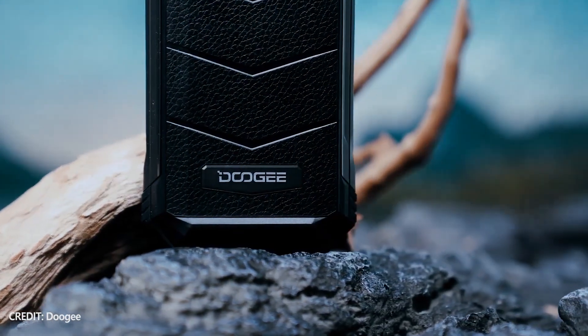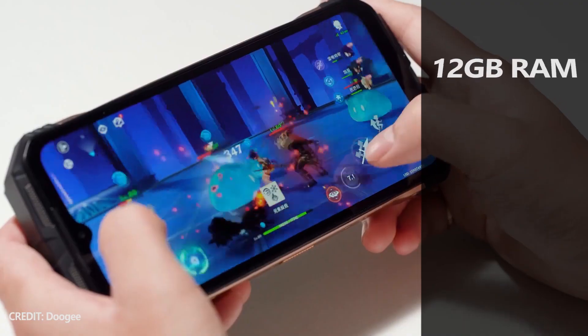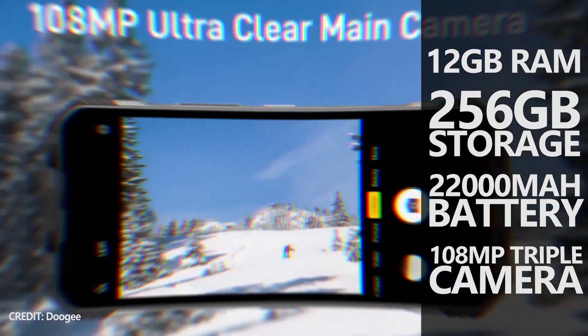It looks like the new smartphone has collected the best specifications and features, such as 12GB of RAM, 256GB of storage, a 22,000mAh battery, a 108MP triple camera, and more.